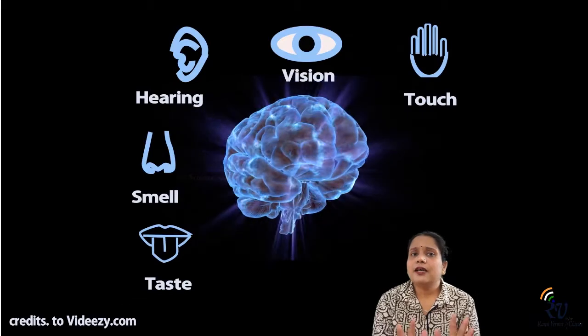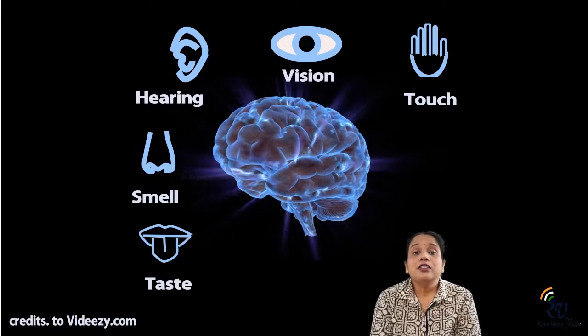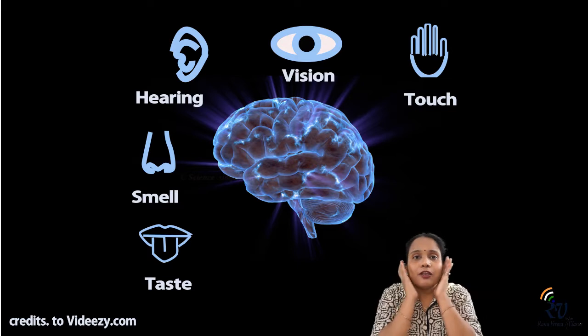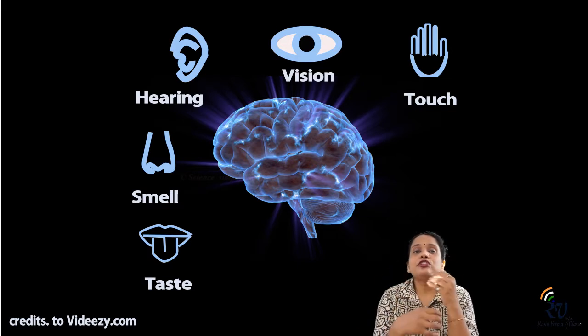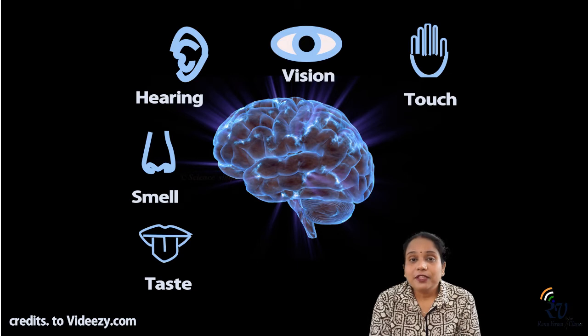Because the brain interprets messages from our sensory organs, in all animals the sensory organs — like eyes, taste buds, etc. — are all located compactly near the brain, so signals have less distance to travel. If we want to understand the brain, there are three parts of it.